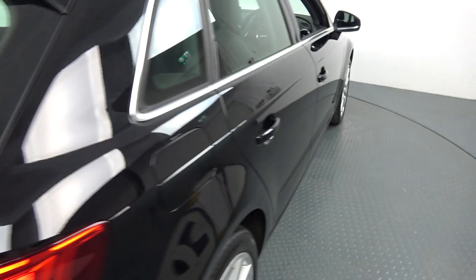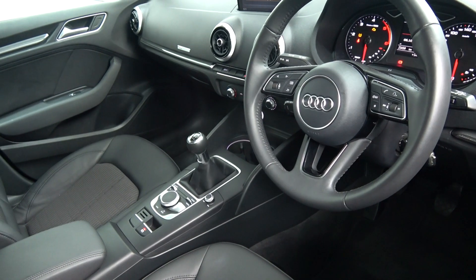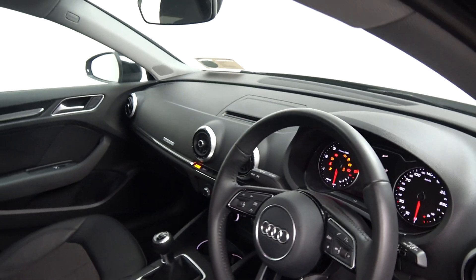Immediately, we are greeted with your black leather three-spoke multi-function steering wheel, climate controls, air conditioning, your Audi start-stop technology, cruise control, and Bluetooth functionality built-in for your mobile phone preparation. We have your pop-up MMI screen as you see there.